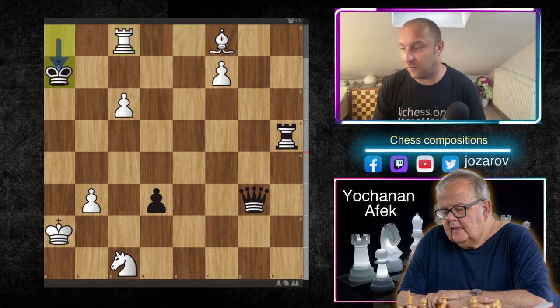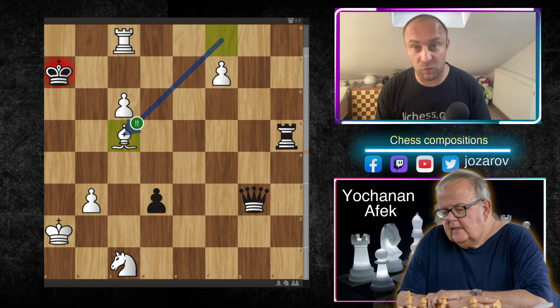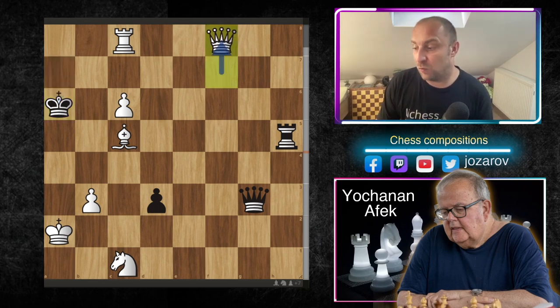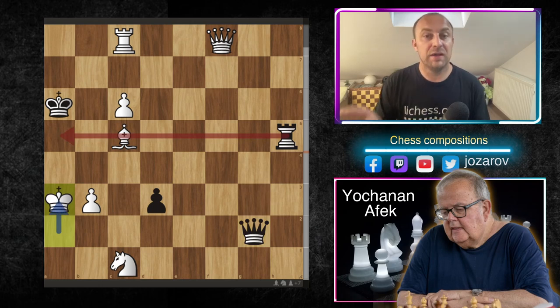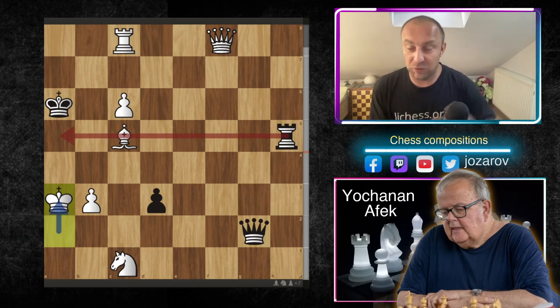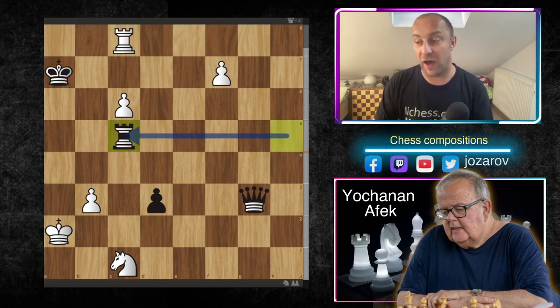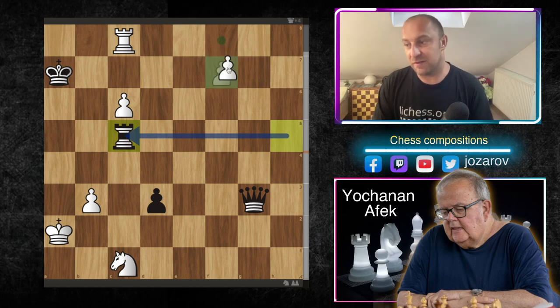After rook takes c8, king to a7, white plays another stunning move: bishop to c5 — sacrificing the bishop again! If black doesn't accept and plays something like king to a6, the promotion actually works. After a check and king to a3, the rook to a5 threat that we saw previously is not possible because the a-file rank is now covered by the bishop on c5.